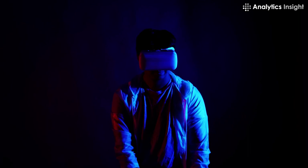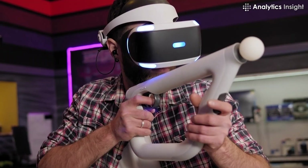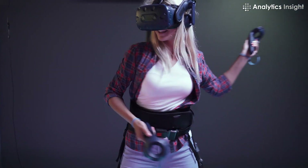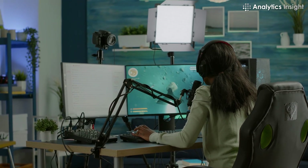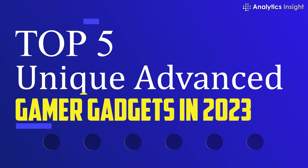We've compiled the best gamer gadgets in 2023 to enhance your gaming experience, from upgrades to your setup to useful bits of tech and methods to further personalize and decorate your space. Top 5 unique advanced gamer gadgets in 2023.